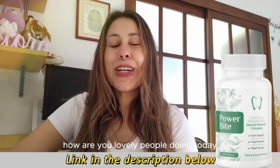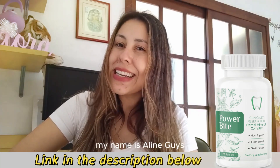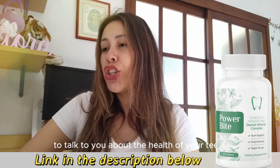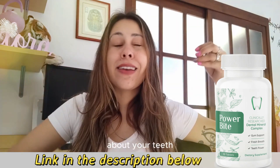Good afternoon friends. How are you lovely people doing today? Welcome to this video review. My name is Aline Geis and today I'm here to talk to you about the health of your teeth, about your gums, about your teeth.